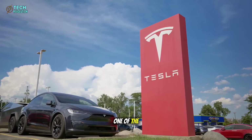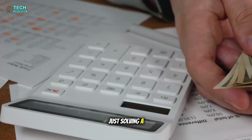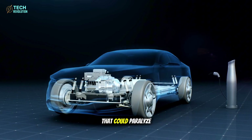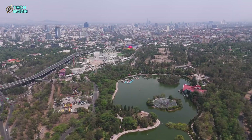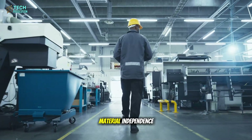And because aluminum is one of the world's most abundant elements, Tesla isn't just solving a cost problem — it's escaping the lithium bottleneck that could paralyze every other EV maker. This is the second card Musk plays: material independence.